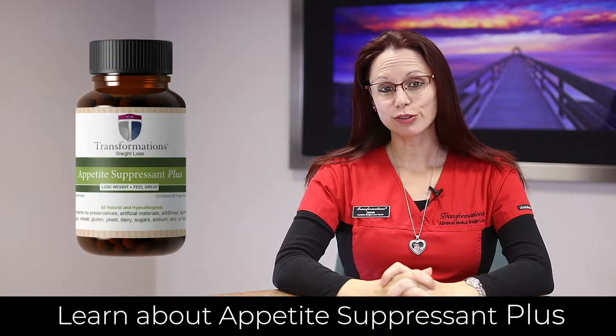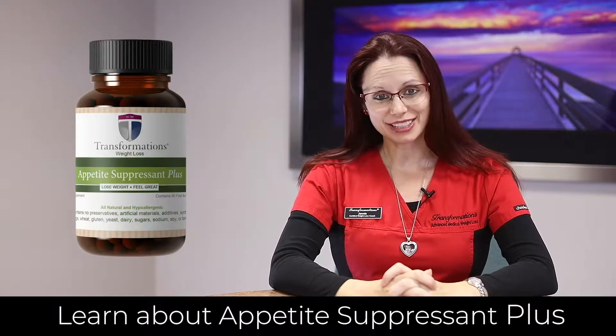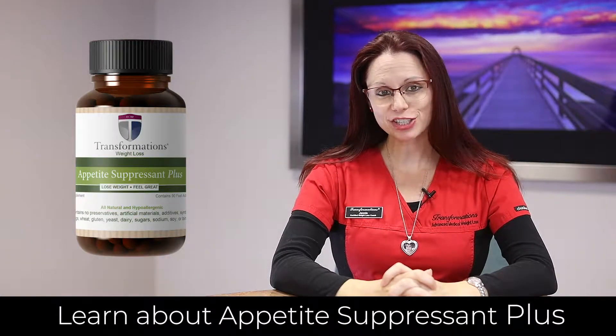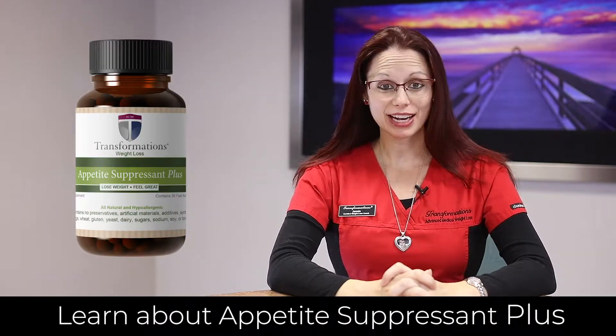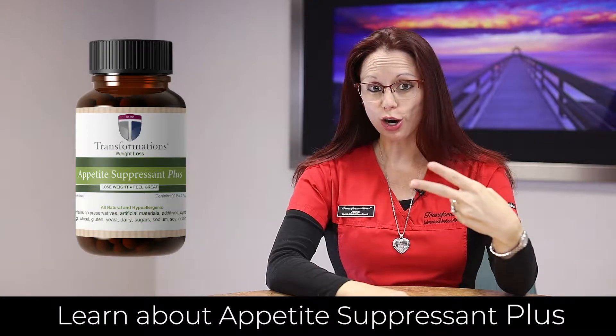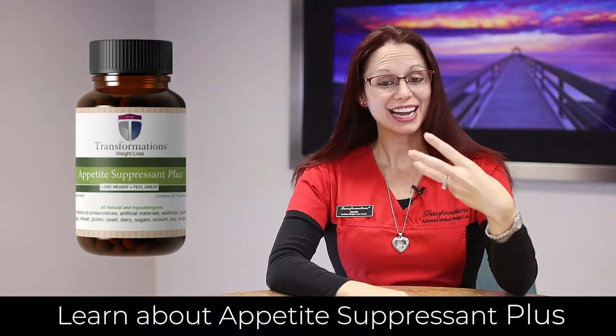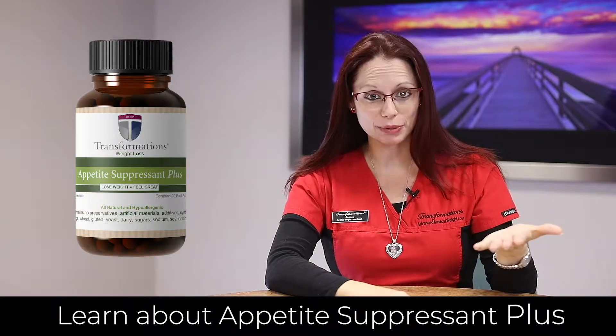Appetite Suppressant Plus is one of our newest products, and it's becoming a fast favorite. Not only is it an appetite suppressant, it actually does a whole lot more. This is a three-in-one capsule that helps boost energy levels and the metabolism, curbs carb cravings to incinerate hunger, and increases the serotonin in your brain so you actually feel happier.